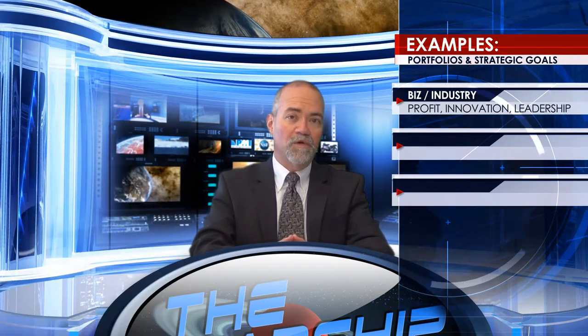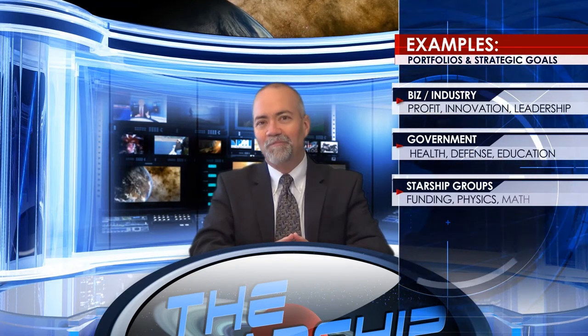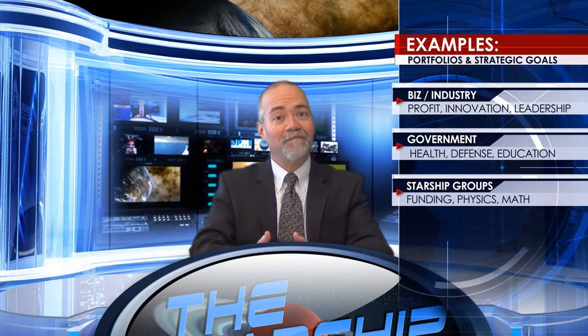In business, top-level portfolios are dedicated to achieving profits and fostering innovation. In government, such portfolios are dedicated to health, defense, and education. In Starships, top-level portfolios include fundraising and physics research, both long-term objectives for our community.